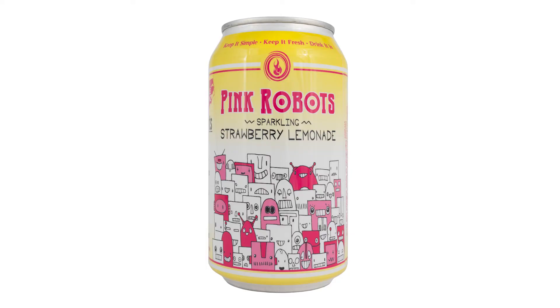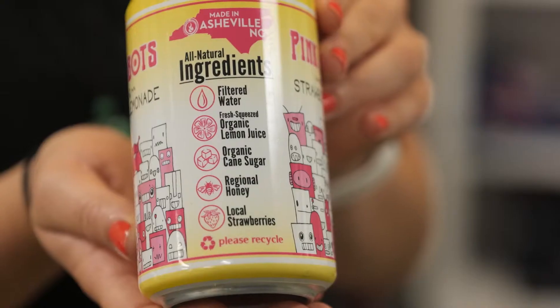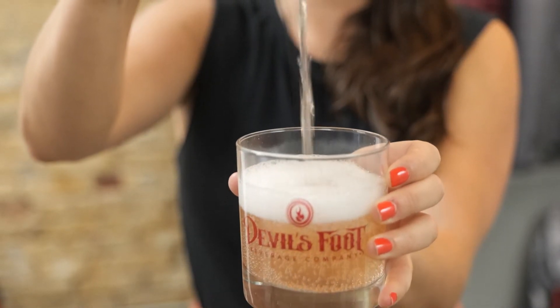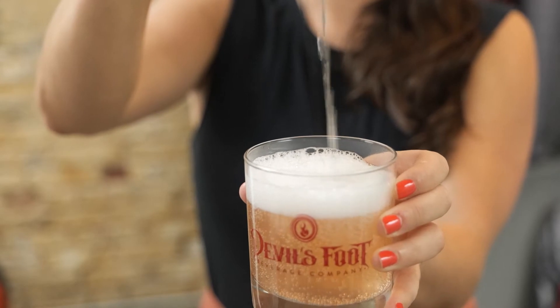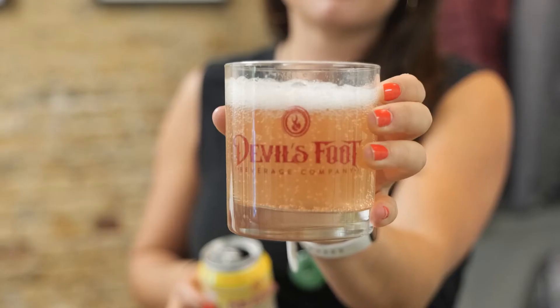And lastly, the Pink Robot Sparkling Strawberry Lemonade. This refreshing lemonade is made from fresh strawberries sourced locally from a South Carolina farm. Using only the natural sweetness of the fruit, the Pink Robot Sparkling Lemonade has only 15 grams of sugar per 12-ounce can. Devil's Foot Beverage Company offers shipping across the continental U.S. — you can buy 24 cans for $42 at devilsfootbrew.com.